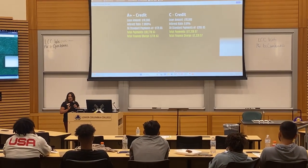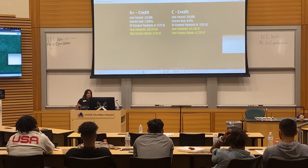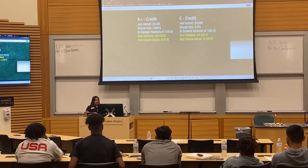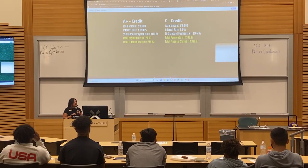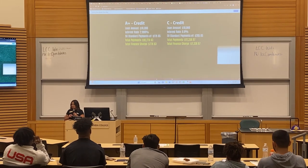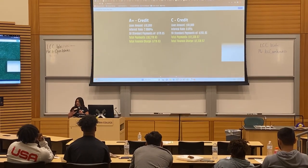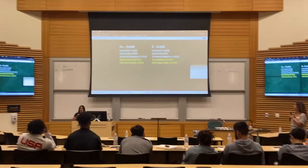We call it C credit, kind of like your report card. Because of that, your interest rate is a little bit higher — you're at 8.6%. Your monthly payments because of that interest are also higher, you're at $205.65. Take a look at that bottom number — that's the amount it cost you to borrow that ten thousand dollars. As you can see, from A+ credit to C credit, there's a little bit of a difference. That's why it matters — making those good habits now can save you more money.